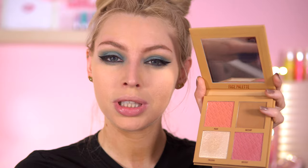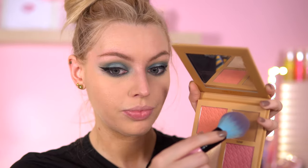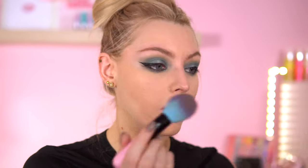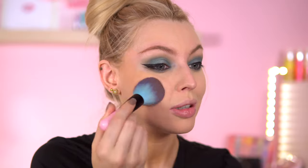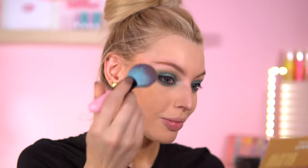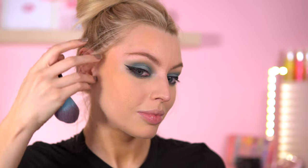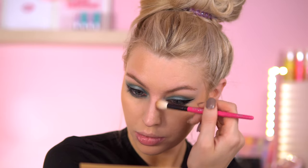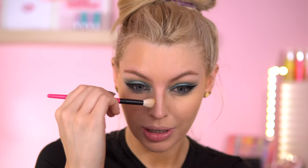Beauty Bay Face Palette Bronze Blush Glow — you get two blushes, one bronzer, and one highlighter. I got the Fair to Light palette; there is also a medium to deep. We're going to go with Hazelnut, which is the bronzer. Last time I tried it, it's pigmented, so I always tap a bit on the back of my hand first. Look how nice that bronzer is — it's not too orange looking, which I like, even though I do quite like a warm bronzer. This is just a nice tone.